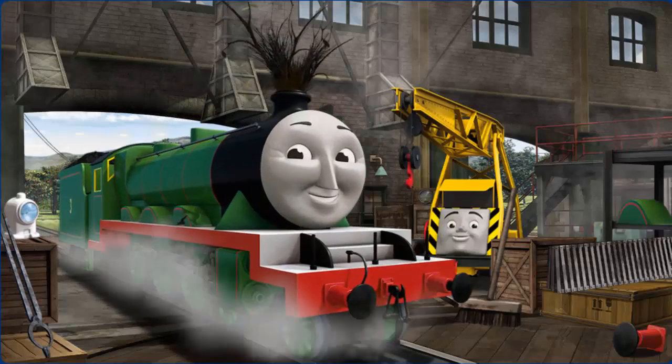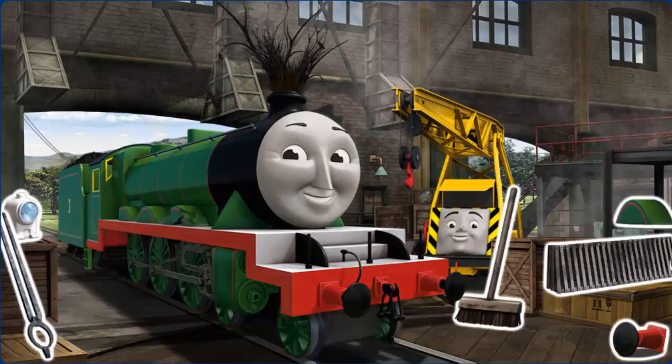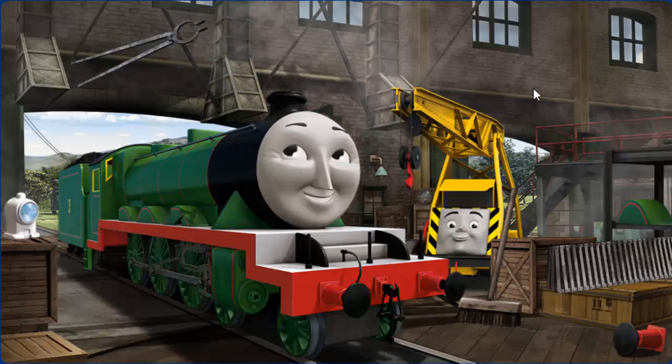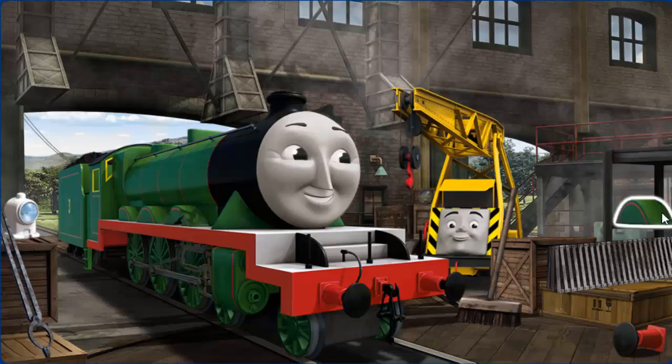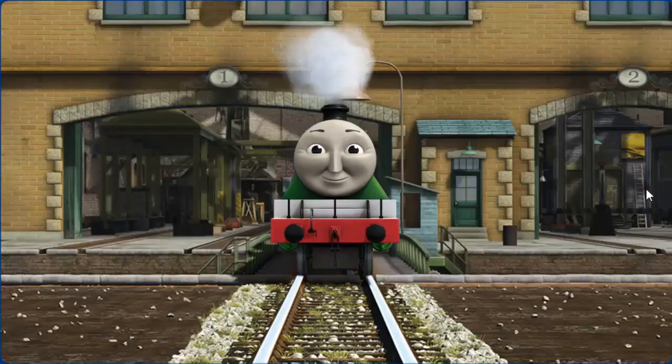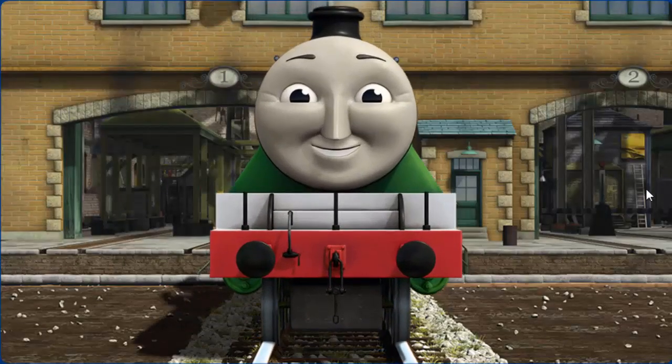Henry's funnel is clogged with twigs and his wheel arch is broken. Great job! But there's still more to do. Henry's wheel arch is broken. You fixed it! Henry is ready to get back to work.